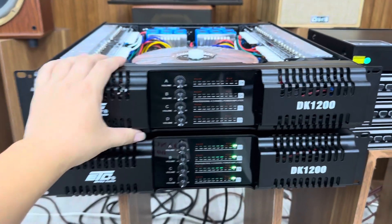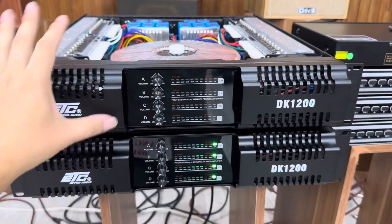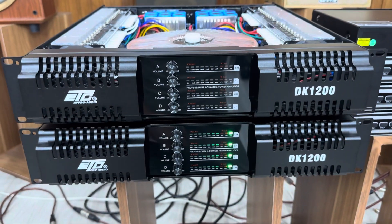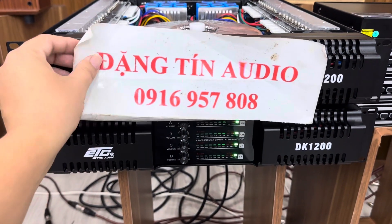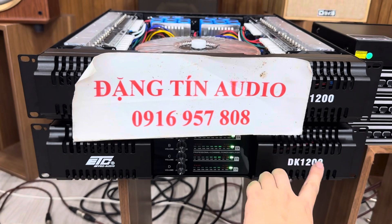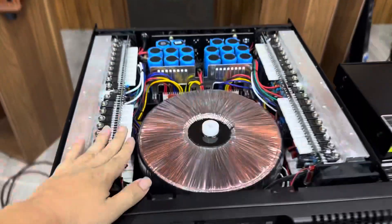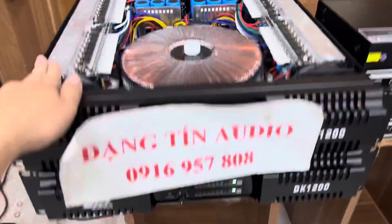Tất cả mua đẩy các bác đều phải cọc đúng không? Cửa hàng nào cũng vậy. Nhưng riêng ngày hôm nay, theo yêu cầu rất nhiều bác có tuổi không có tài khoản và không muốn cọc, thì ngày hôm nay em sẽ chính thức bán 10 chiếc đẩy này không cần phải đặt cọc luôn. Có thể nhận hàng kiểm tra rồi thanh toán. Chốt đẩy DK1200, nhắn tin cho em, giá 5.900.000 đồng bao ship. Mua 1 chiếc đẩy này ngoài thị trường không dưới 8 triệu, 9 triệu.